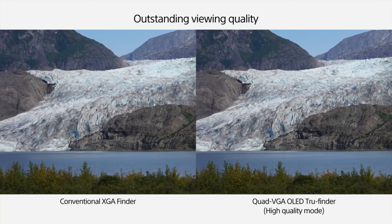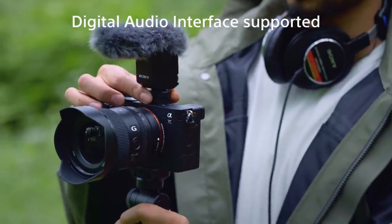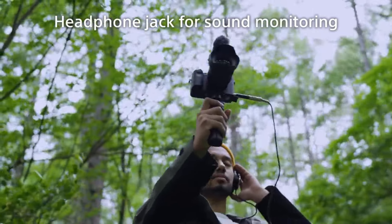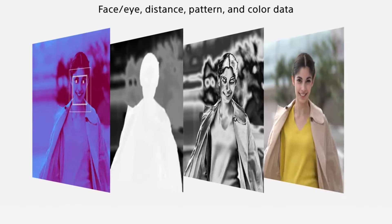Sony's dedication to innovation ensures advanced autofocus systems, impressive low-light capabilities, and professional-grade video recording features. With a vast selection of lenses and user-friendly interfaces, Sony cameras empower creators to capture stunning visuals with remarkable clarity and artistic expression, solidifying their reputation as a top choice for imaging enthusiasts worldwide.